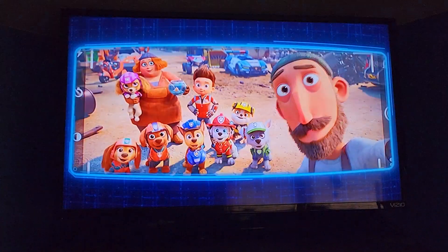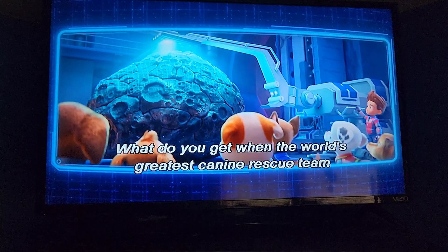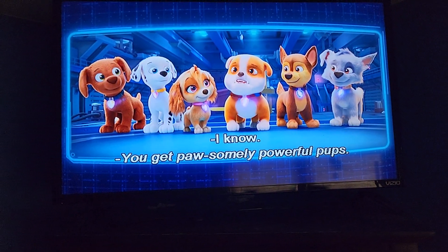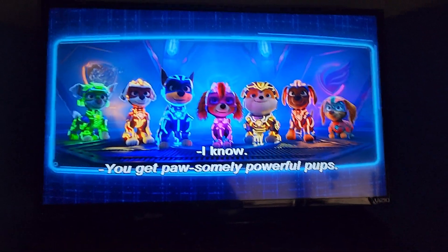This is Skye from the Paw Patrol. What do you get when the world's greatest canine rescue team finds some out-of-this-world power crystals? You get possibly powerful pups!